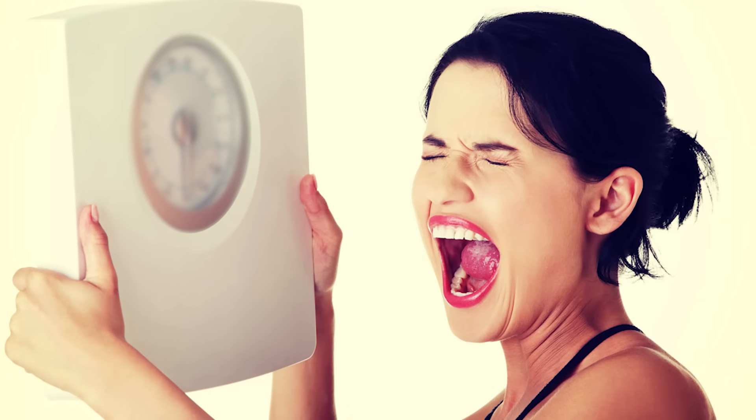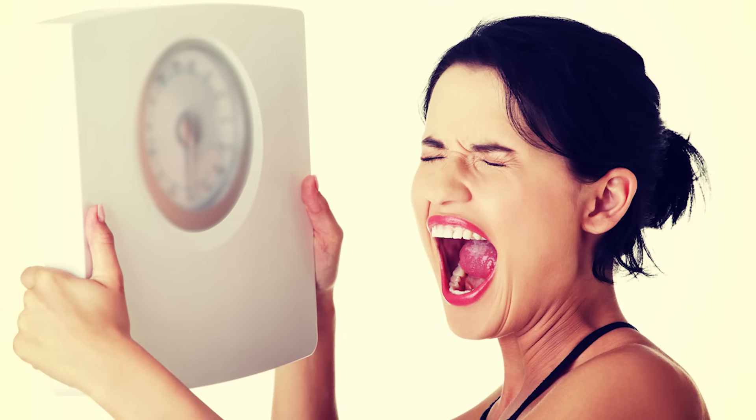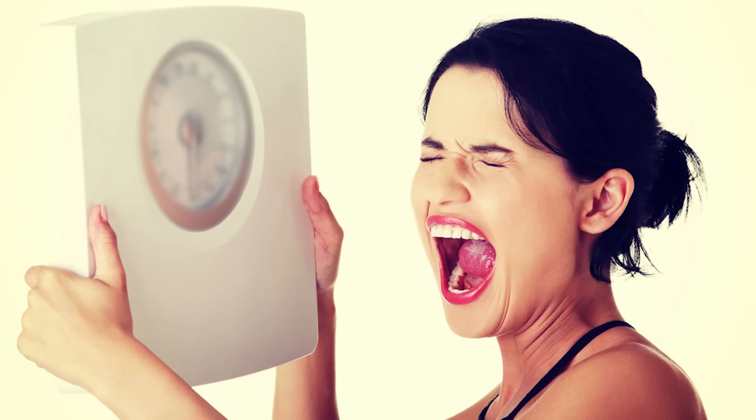Signs of this include difficulty losing weight, frequent energy crashes throughout the day, brain fog, trouble sleeping, and mood swings, to name a few. And this damage can come from a few different factors.